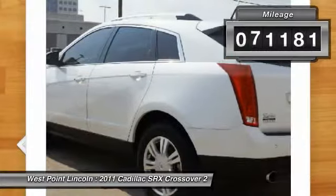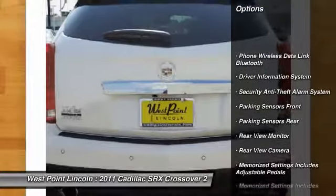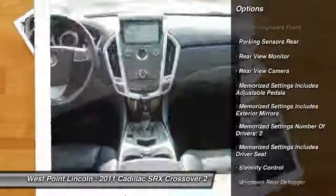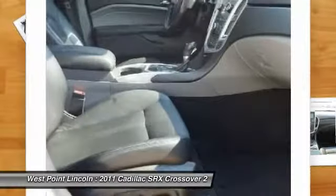This vehicle has less than 75,000 miles. Here are some of this vehicle's great options: stability control, backup camera, remote engine start, traction control, power steering, trip odometer, power door locks, child safety locks, daytime running lights, and overhead console.